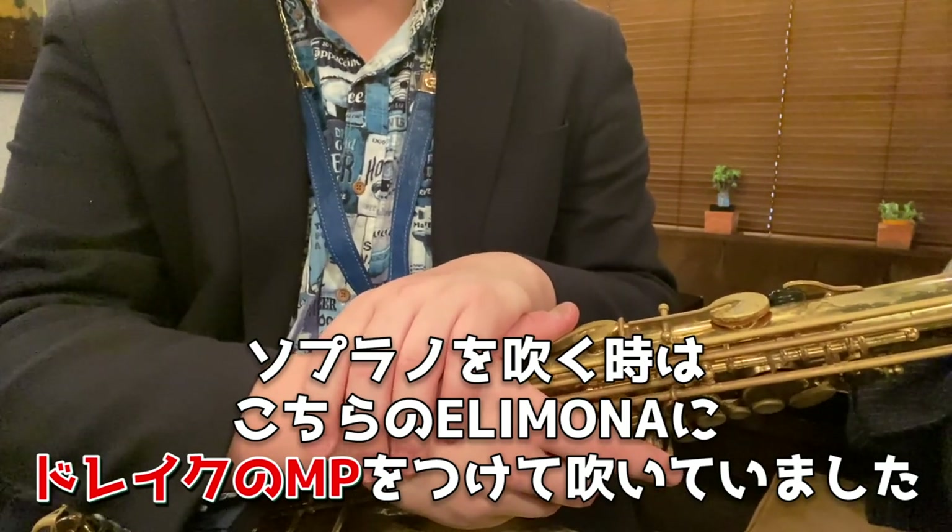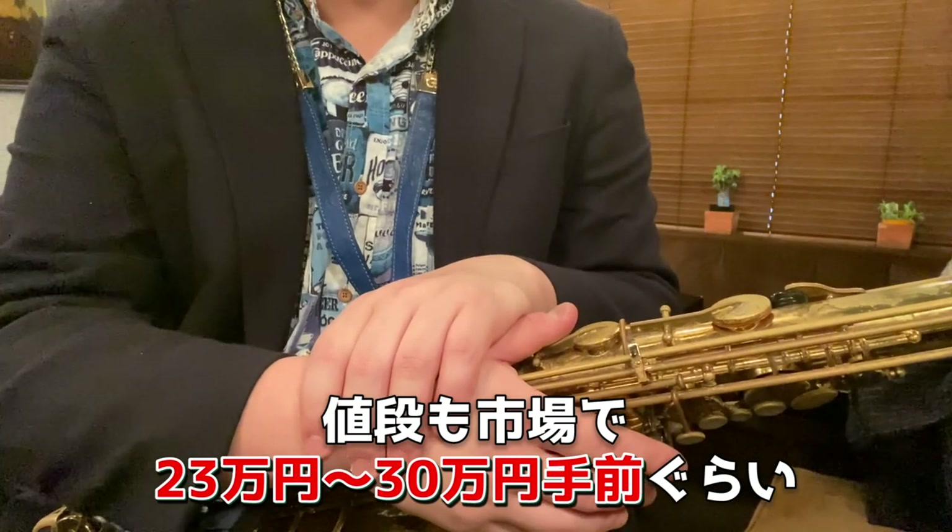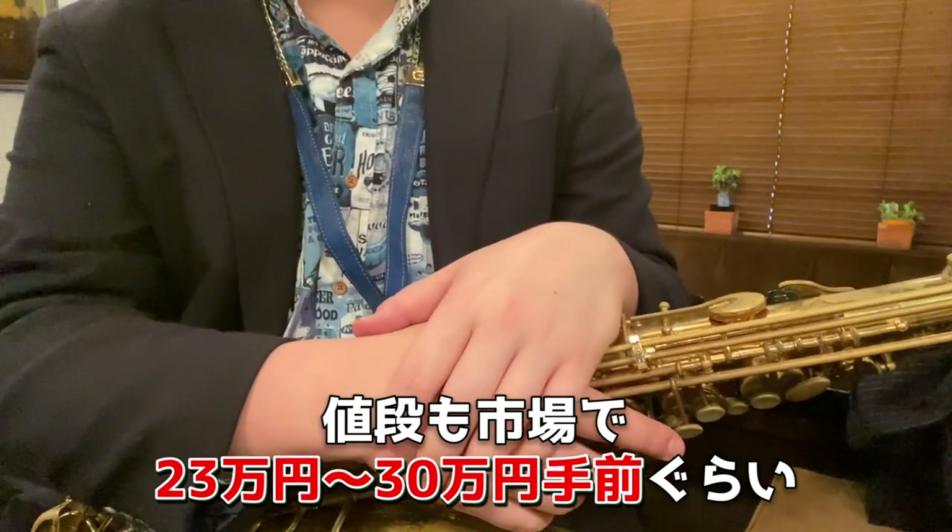例えばジェイ・トーマスというマルチプレイヤーがいます。トランペットでかなり有名なんですが、ソプラノサックスを吹くときはこちらのエリモナのソプラノをブレイクのマウスピースをつけて吹いていました。びっくりするぐらいいい音でした。値段も市場で23万円から30万円手前ぐらいです。